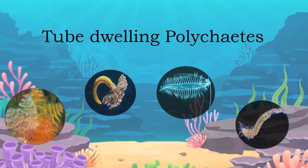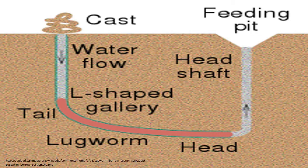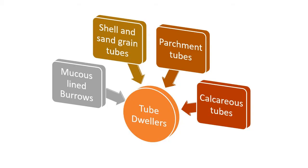A tube-dwelling habit has developed in many families of polychaetes, errant as well as sedentary. They live in temporary or permanent tubes which are secreted by them or built by gathering material. The tubes serve as a protective retreat or as a lair from which the worm may pounce upon its passing prey. The tubes vary greatly in form and construction so that the tubiculous worms fall into various adaptive groups.